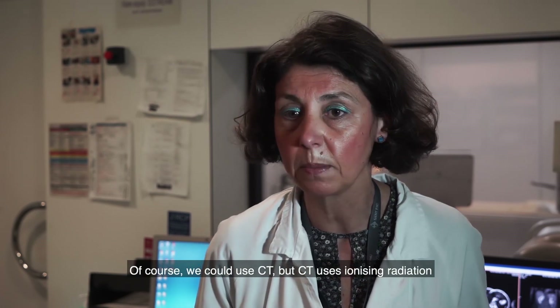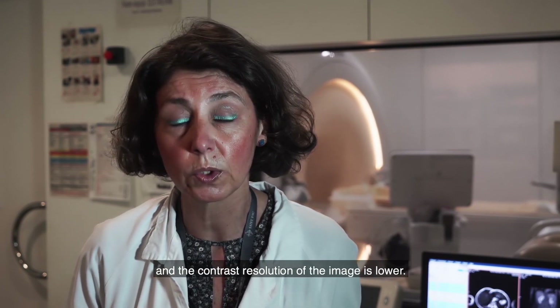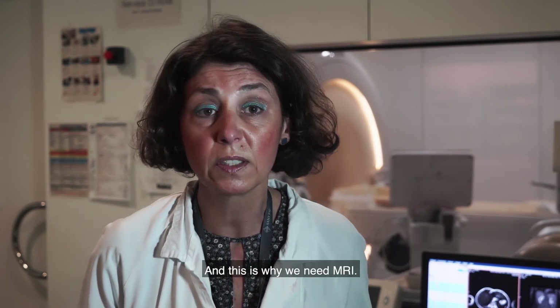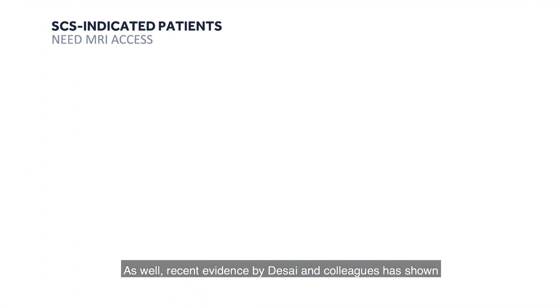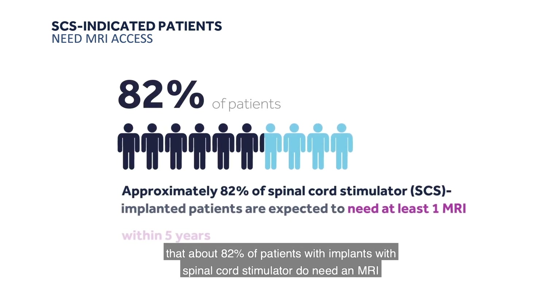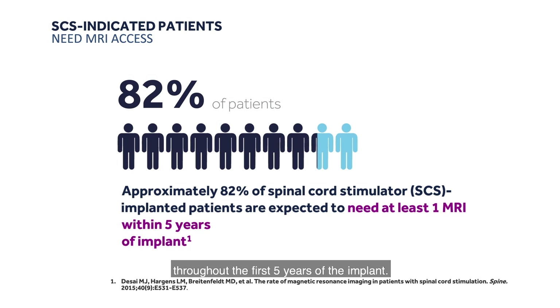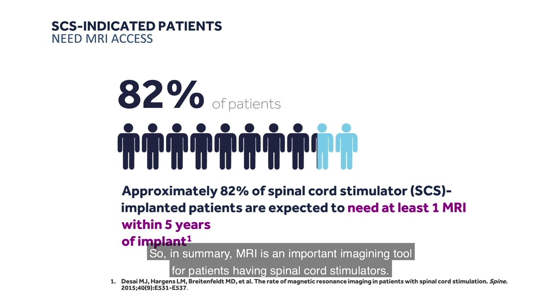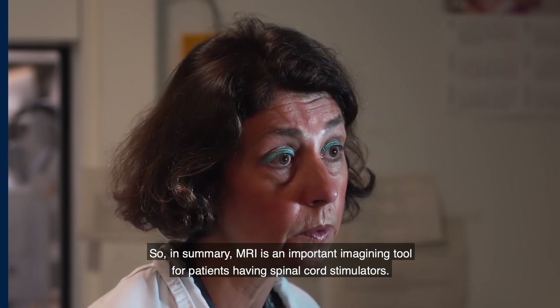Of course we could use CT, but CT uses ionizing radiation and the contrast resolution of the images is lower, and this is why we need MRI. Also, recent evidence by Desai and colleagues has shown that about 82 percent of patients with implants — with spinal cord stimulators — do need an MRI throughout the first five years after the implant. So in summary, MRI is an important imaging tool for patients having spinal cord stimulators.